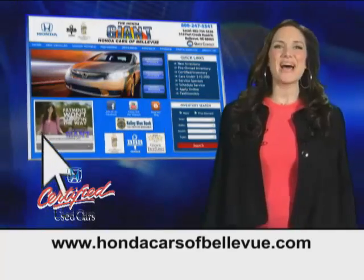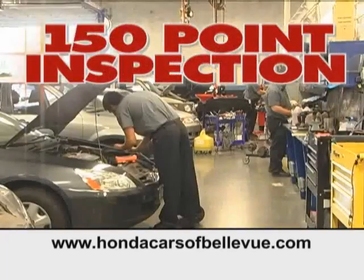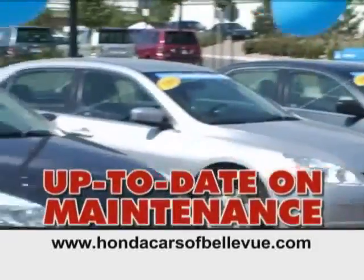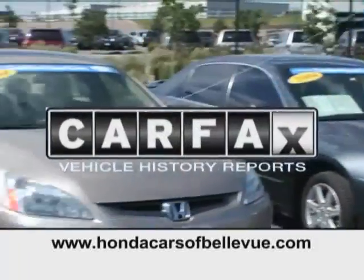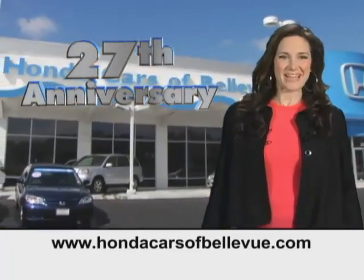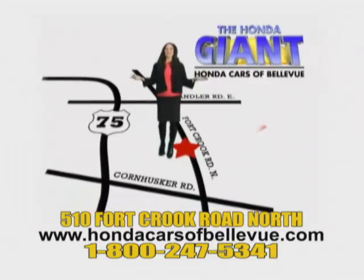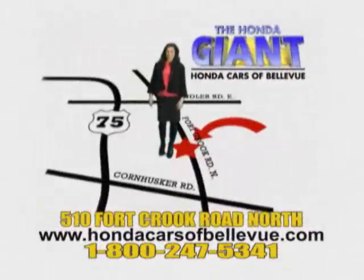For Nebraska's largest selection of certified pre-owned Hondas, go to hondacarsofbellevue.com. Each vehicle has passed a rigorous 150-point inspection, is up to date on maintenance, and comes with a CarFax history report. Serving the heartland for 27 years, one happy Honda customer at a time — Honda Cars of Bellevue, one small step off the Kennedy Freeway, one giant Honda savings store.